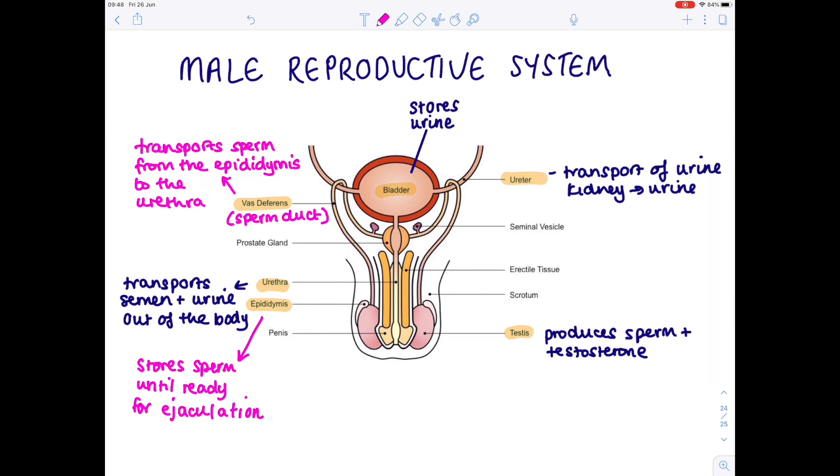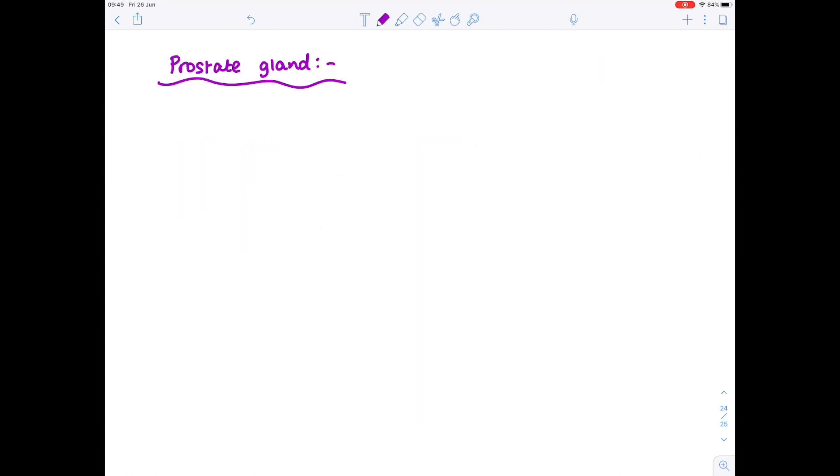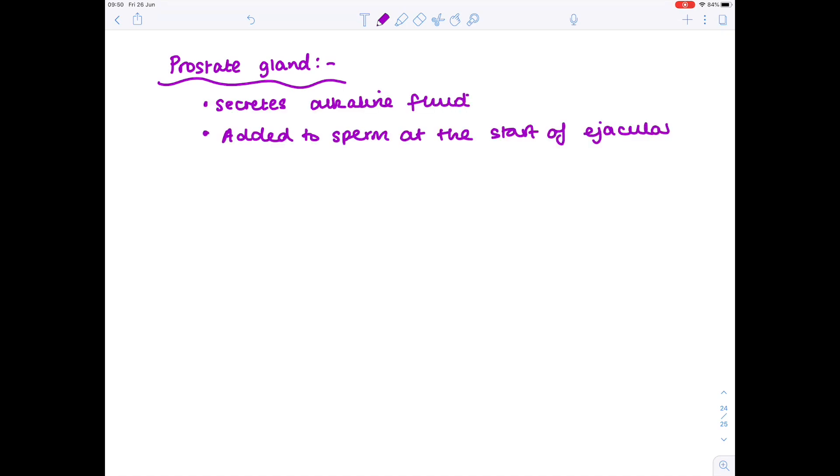Several glands contribute extra fluids in order to form the full semen. Those glands are known as the prostate gland and the seminal vesicle. The prostate gland secretes an alkaline fluid which is added to the sperm at the start of ejaculation, and this alkaline fluid is needed to help the sperm swim.